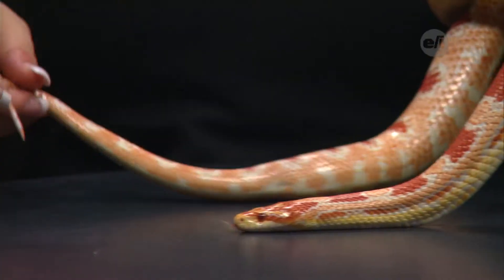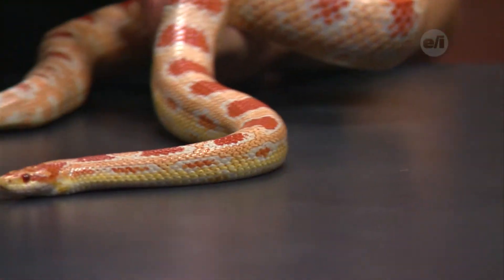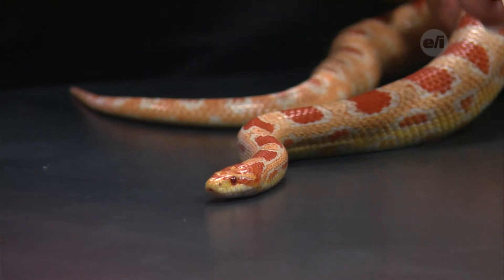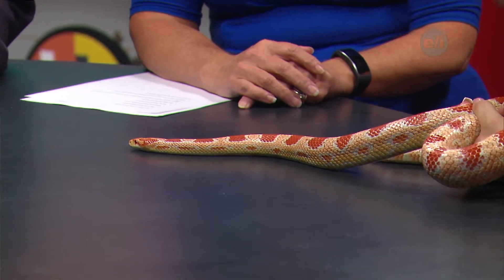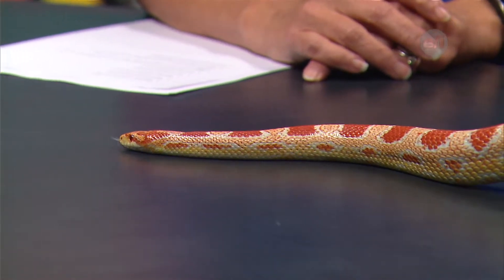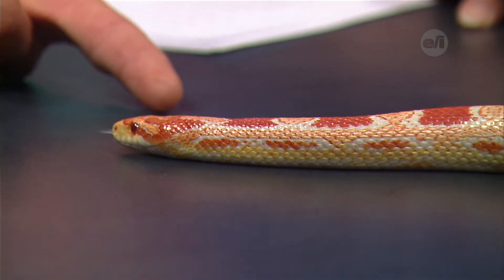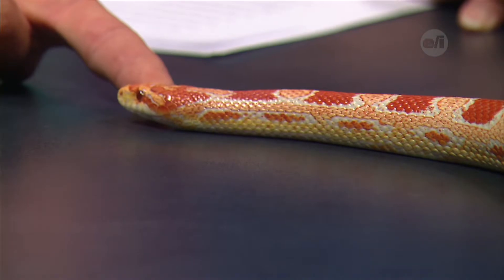Orissa's tongue is flicking out constantly — she's sensing with it. Corn snakes have a special organ called the Jacobson's organ. Their forked tongue goes both left and right, smelling what's on each side. When it comes back in and touches the Jacobson's organ, it tells her if things are closer to her left or right side. They don't have great eyesight and rely more on smell and feeling vibrations.